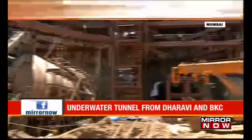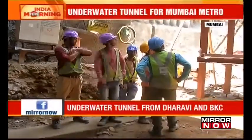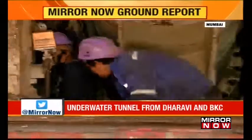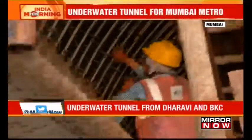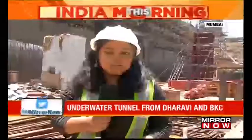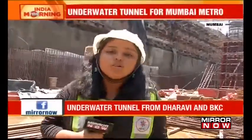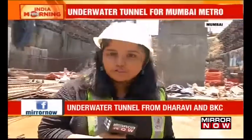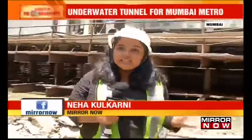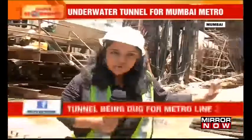The project has already been delayed due to a series of reasons, including legal issues over the use of land at RA and an increased number of trees being cut. Authorities are now hoping to complete tunneling by the end of 2019 and hand over Metro Line 3 by December 2021. Almost 18 meters underground, Mirror did a ground check of what is soon going to be India's second underwater tunneling project for the Metro 3 line. In another couple of months, by August, the tunnel boring machine and the NATM work will have moved closer to the Mithi River.